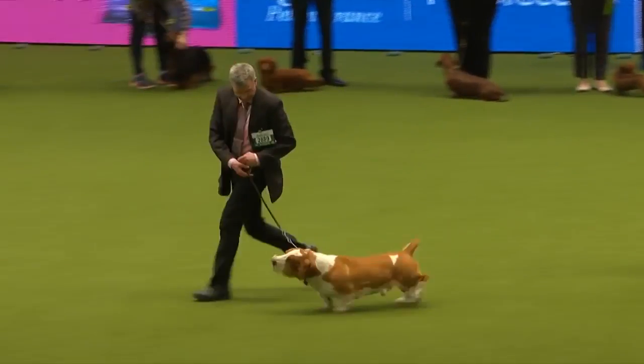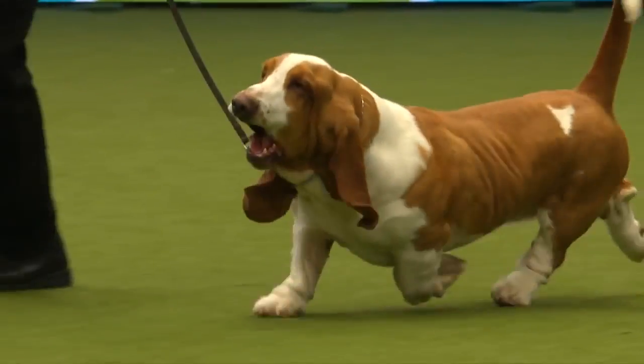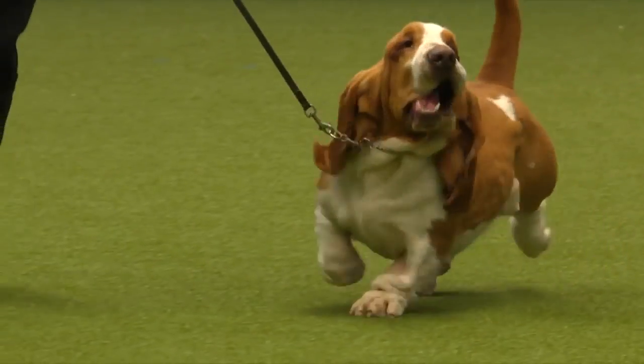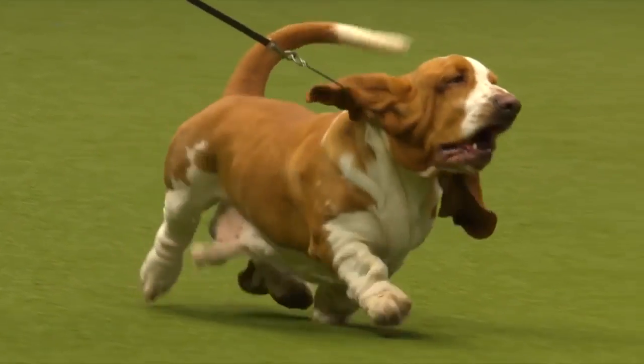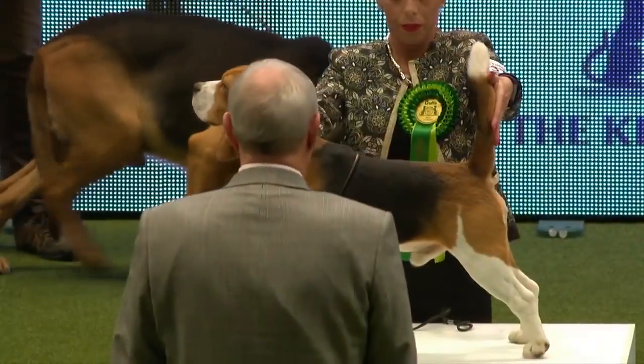This one, a tan and white, and a very nice top line, that wagging stern, strong bone as we see, and strong feet. Very important for a hunting hound. As well as all the distinctive appearance, a very distinctive voice.